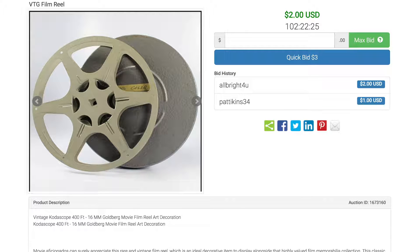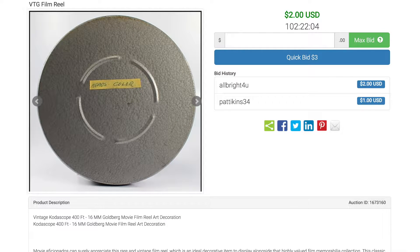Right here I have a vintage film reel. This is a Kodascope reel made by the Kodak company. This reel was used to play 400 feet of 16 millimeter film. It comes in its own case. This is an amazing vintage collector's piece and an awesome decoration.